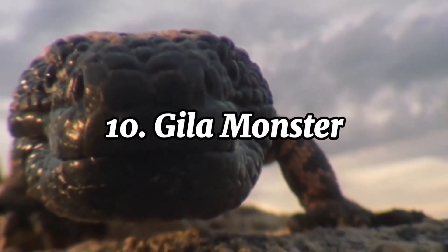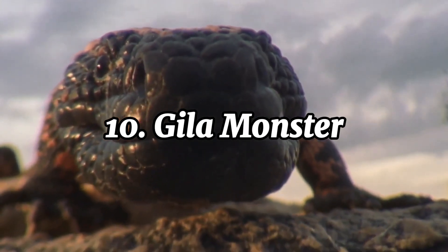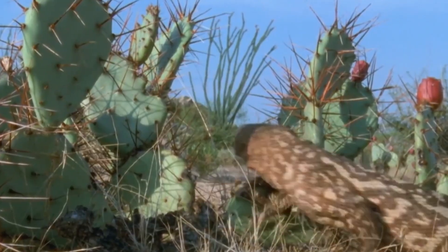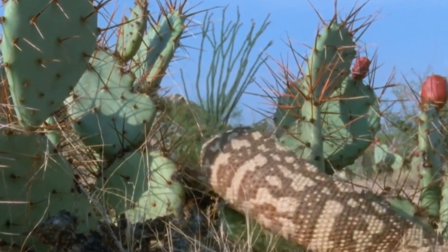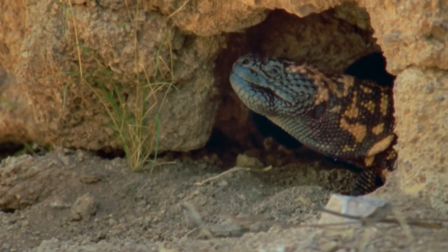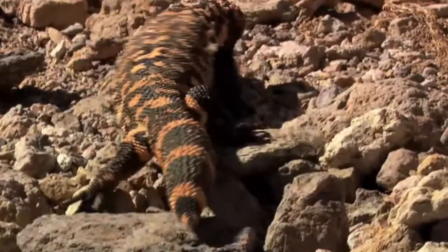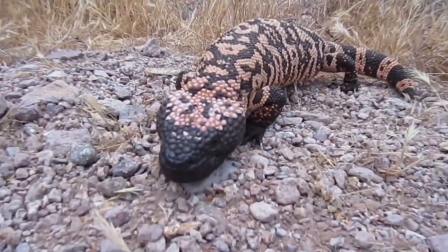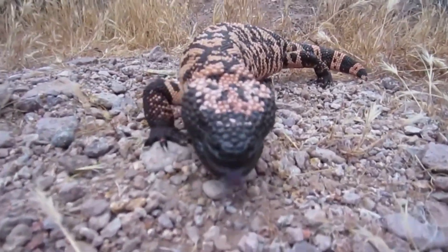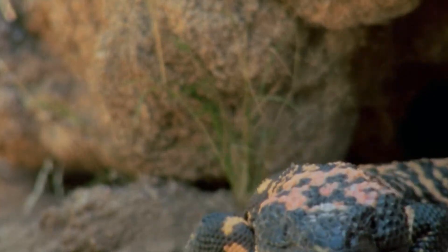The Gila monster is a venomous lizard native to the deserts of the southwestern United States and northern Mexico. It's one of the only venomous lizards in the world, but it's not as dangerous as its reputation might suggest. Gila monsters are slow-moving and spend most of their time hidden in burrows, coming out mainly during the early morning or evening. These lizards are pretty easy to recognize, with their chunky bodies, beaded scales, and bright orange, yellow, or pink markings on black. They grow to about two feet long and are built for tough desert life.